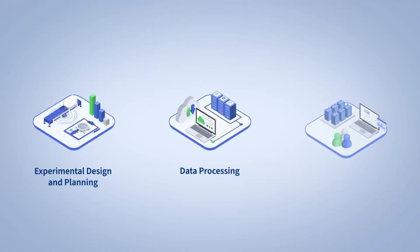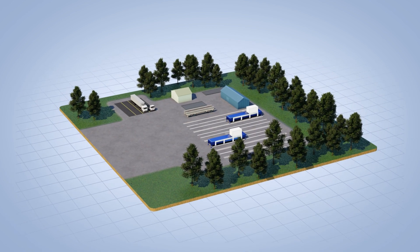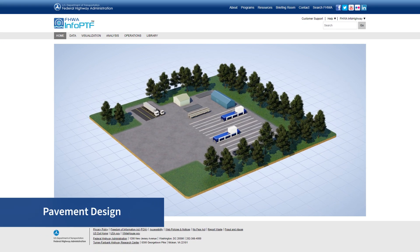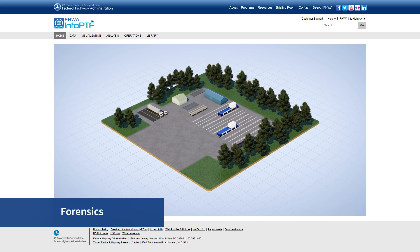The resulting data, information, and products from the pavement testing facility will be stored in a modern web-based information management system called InfoPTF. InfoPTF will provide user-friendly access to information about the pavement design, construction, materials testing, performance, forensics, and analysis data.